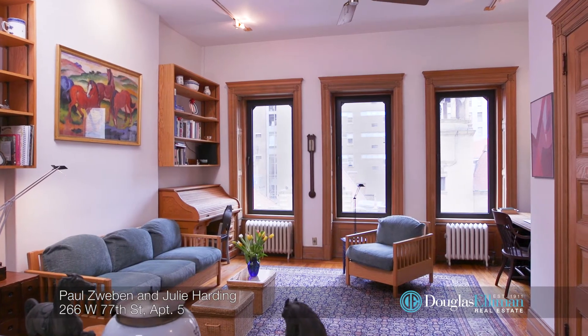Hi, I'm Paul Zwieben and this is Julie Harding of the Zwieben Team at Douglas Elliman, and we are at 266 West 77th Street, apartment number five — an incredible duplex. Let's go have a tour.